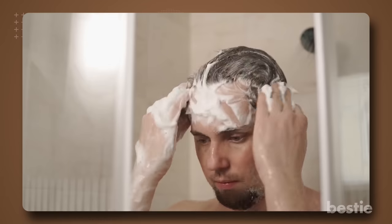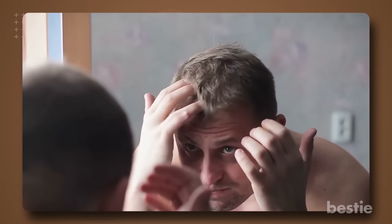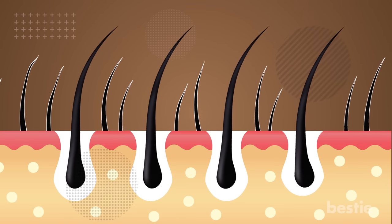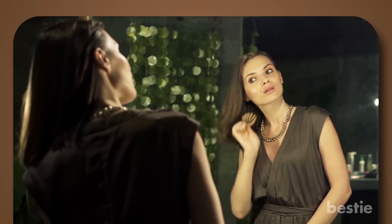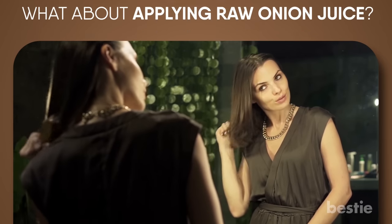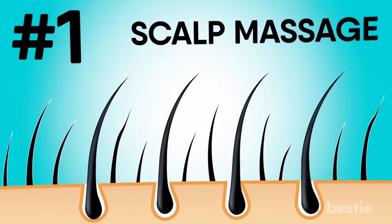Have you been trying every shampoo, conditioner or hair mask out there and still find no difference in your hair fall? It could be due to poor blood circulation in your scalp. You can only have great hair when the foundation is really healthy. In today's video, we'll tell you things you can do at home to get amazing hair. Should you have a cold shower? What about applying raw onion juice? Do I have to do a headstand to get a full head of hair? We're discussing all of that and more.